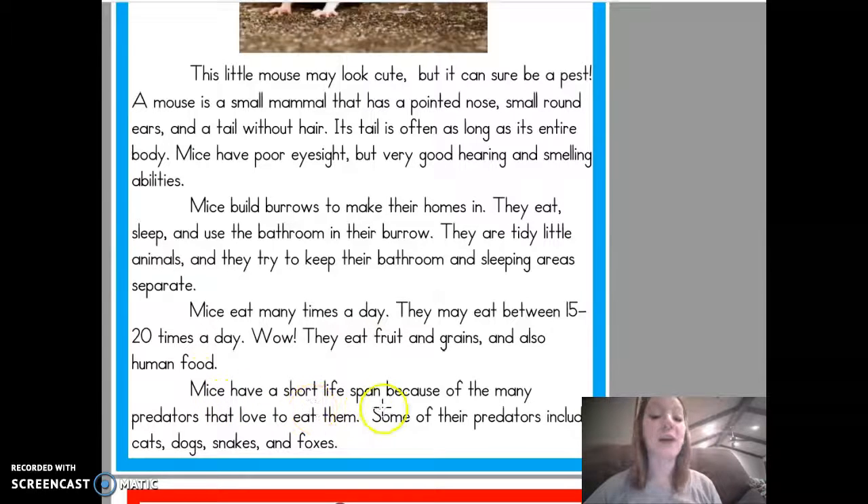Mice have a short lifespan because of the many predators that love to eat them. Some of their predators include cats, dogs, snakes, and foxes.